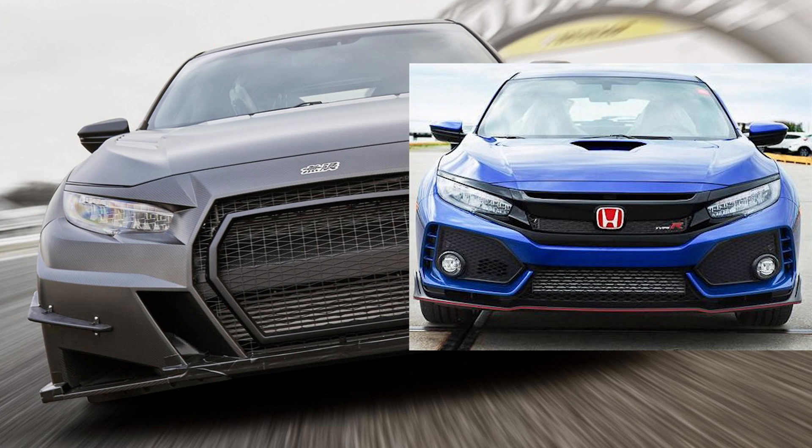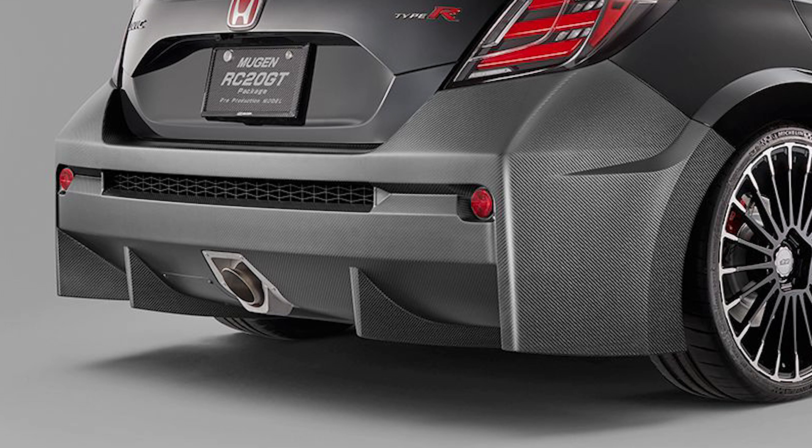The red H emblem is gone and has been replaced by a Mugen emblem. The rear has a lower diffuser to help with aero, and instead of the triple exhaust tip, it's only a single now.